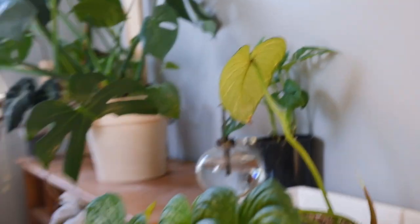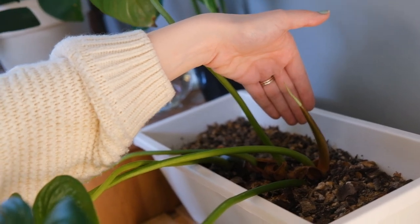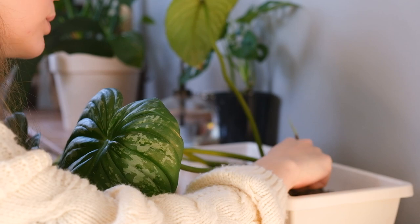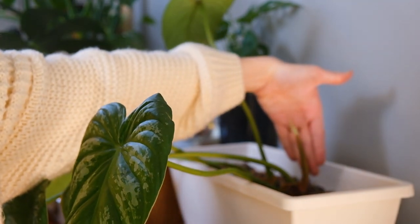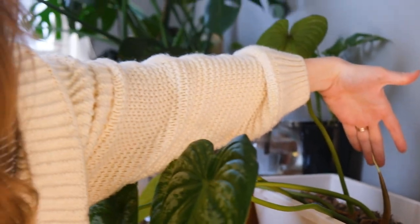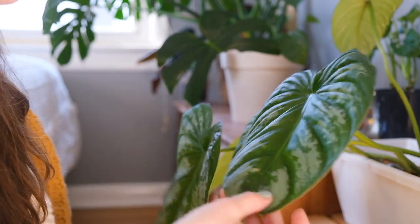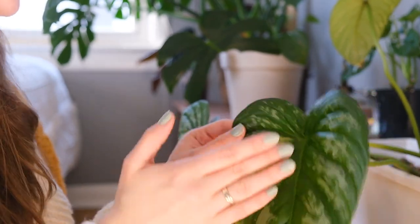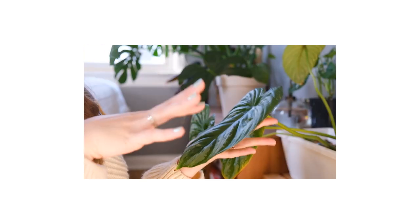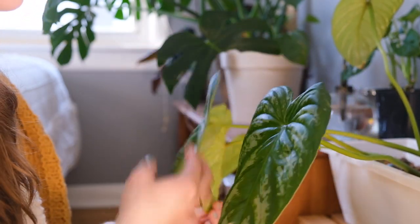My Philodendron mamei right here has a new leaf. It doesn't look like it's going to be super large — I don't think it's been rooting into the soil like it's supposed to as it crawls, so maybe I need to adjust something. But I'm honestly just so happy that it's growing again. I let out a breath of relief every time this plant puts out a new leaf because it's a plant I tend to get really worried about — it's gotten spider mites a couple of times, it's pest prone, and it was an expensive plant. But it's so pretty and so rewarding.